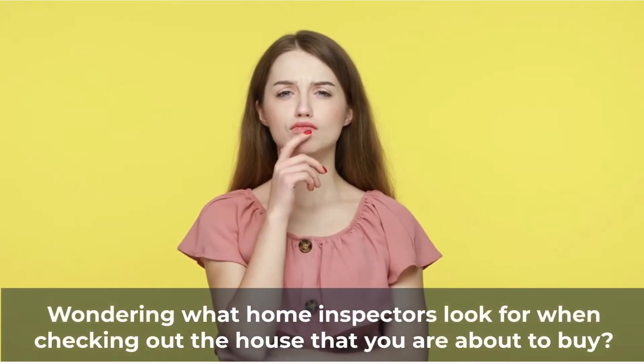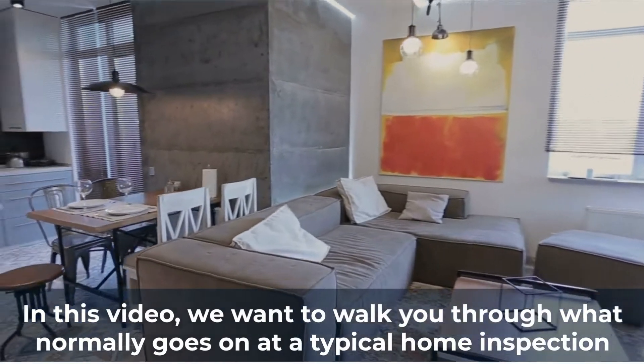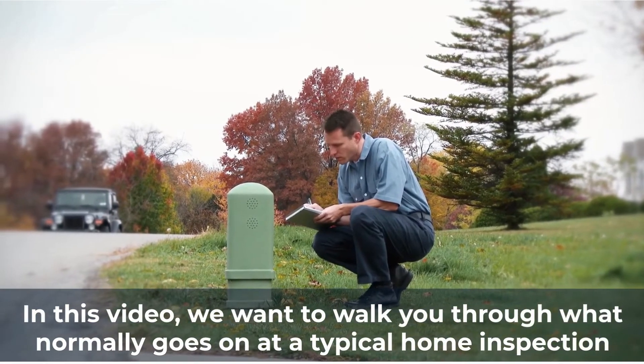Wondering what home inspectors look for when checking out a house that you're about to buy? In this video, we want to walk you through what normally goes on at a typical home inspection.